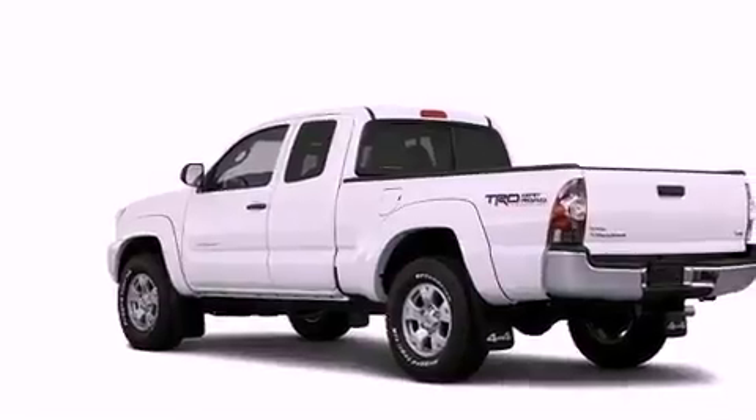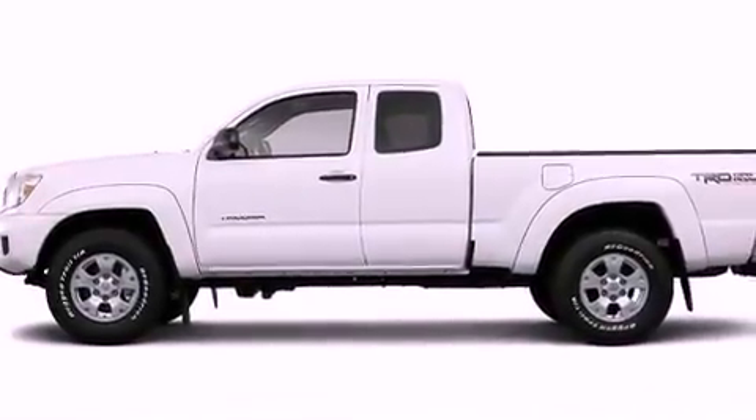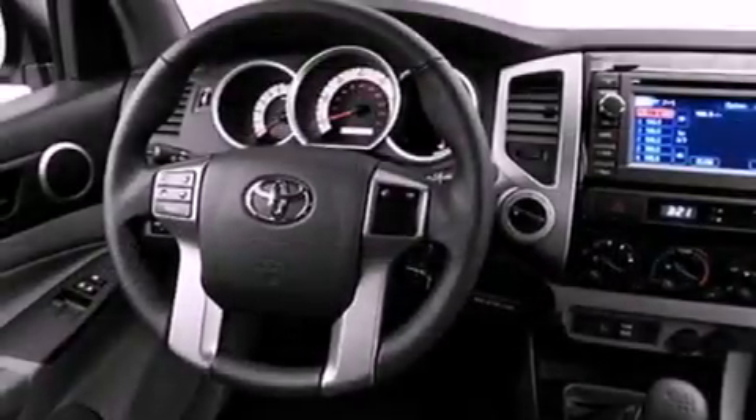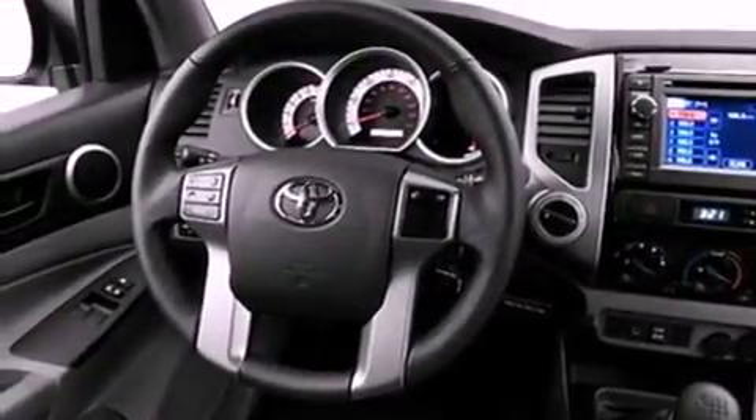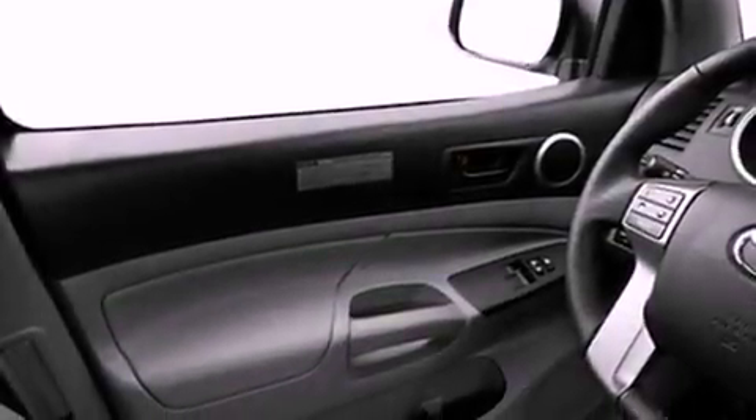Air conditioning, full power accessories, a CD player, an engine immobilizer theft deterrent system, a passenger side vanity mirror, an anti-lock braking system, rear curtain airbags, and an auxiliary power outlet.